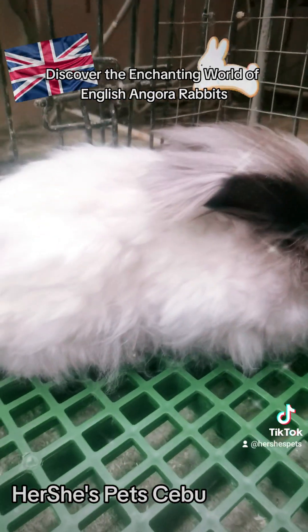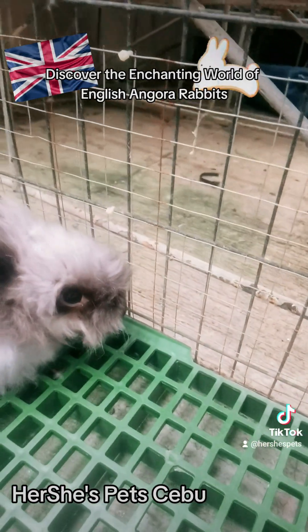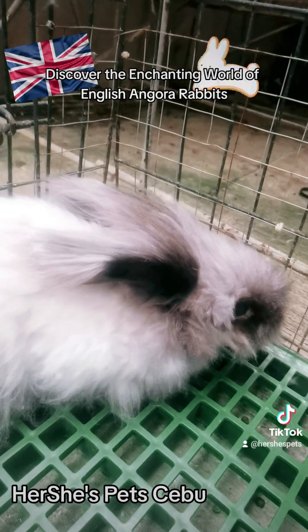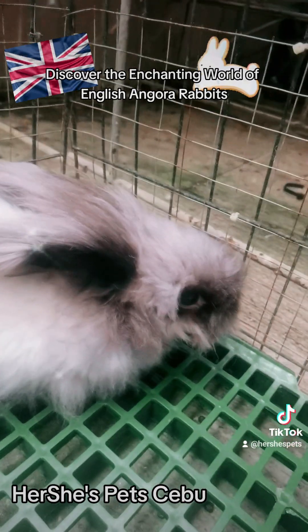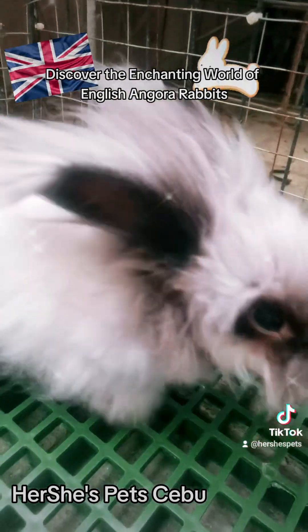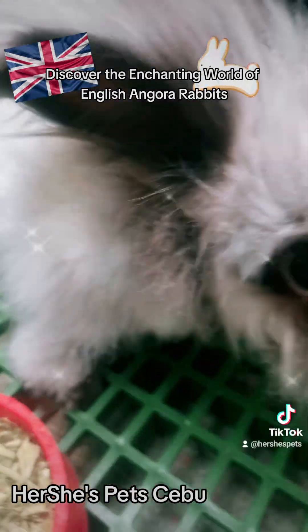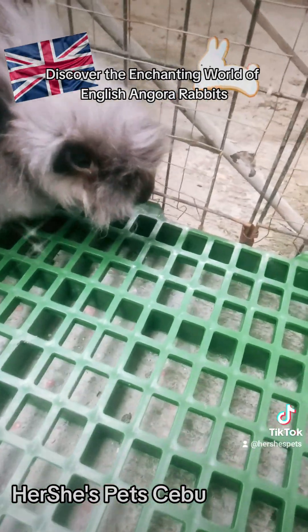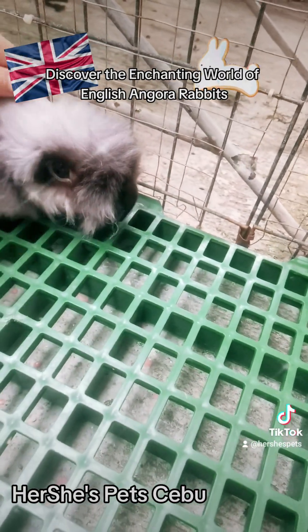Number 11: Are English Angora Rabbits hypoallergenic? While no animal is entirely hypoallergenic, some people with allergies may tolerate English Angoras better than other rabbit breeds due to their low-shedding nature. However, individual reactions can vary.